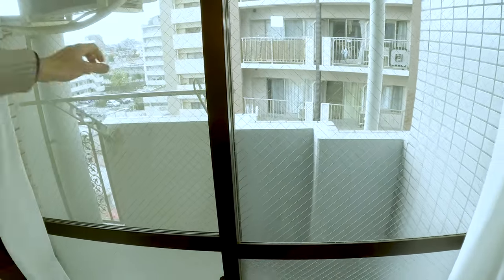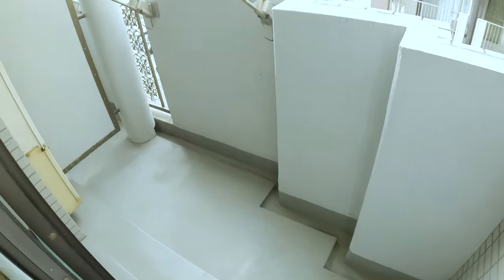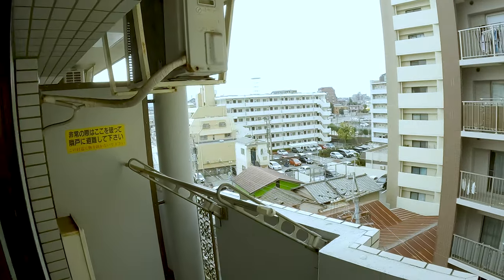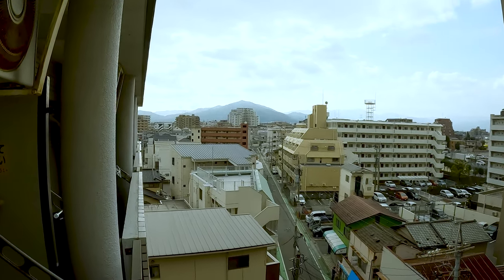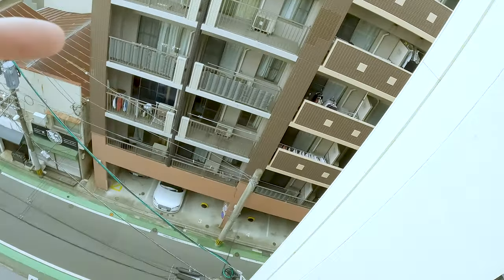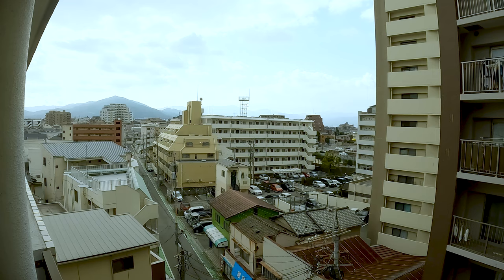Off the far end of the apartment is the balcony, and this view is a lot better. In the distance you can see mountains, and my street is below. The main street is just out that way, and the station is just around the corner. I will miss that view, though I think my new apartment has a better one.